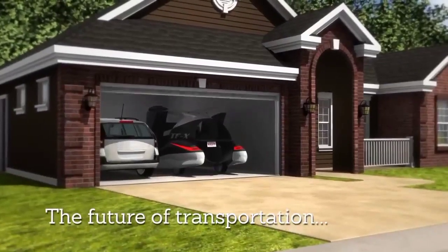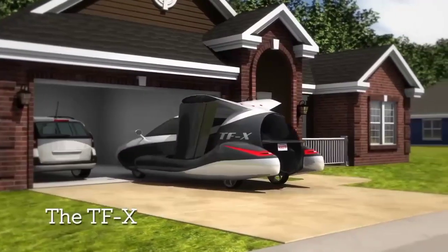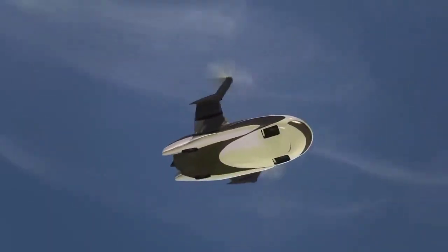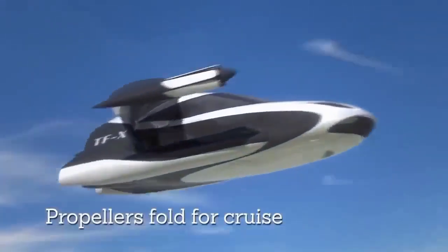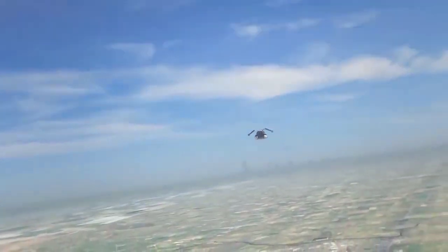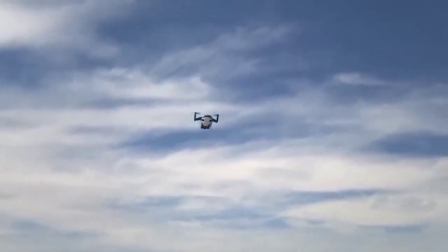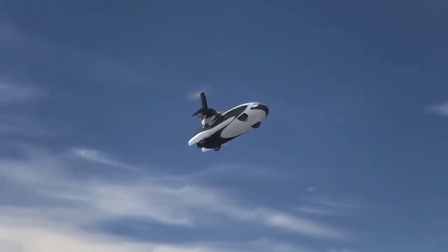The TFX is designed to fit in a single-car garage, making it an ideal vehicle for people who want the convenience of a car but also the freedom to fly. The TFX is an autonomous vehicle, meaning that it can fly itself without the need for a pilot. It's equipped with advanced sensors and software that allow it to navigate through the air and avoid obstacles. With the TFX, you'll be able to avoid traffic and get to your destination in a fraction of the time it would take to drive. The TFX is truly the future of personal transportation.